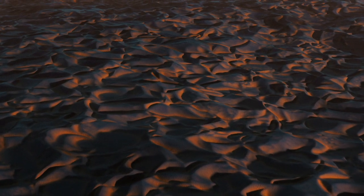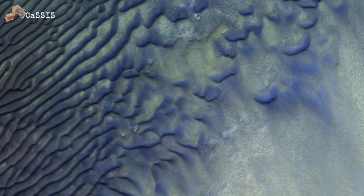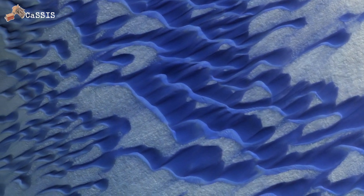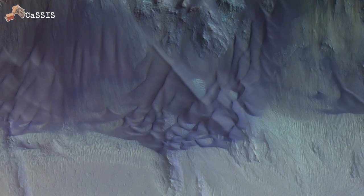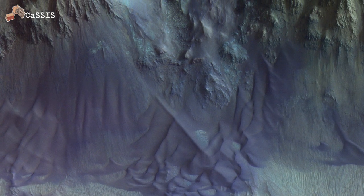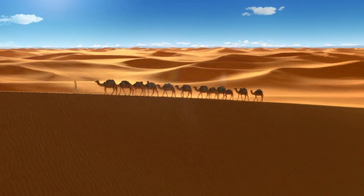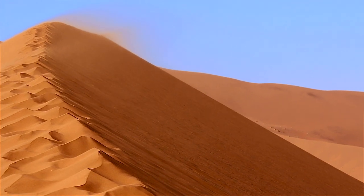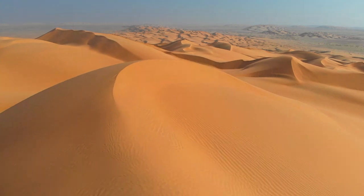If we look for more evidence for the action of wind, we should definitely look at dune structures. Here, there are long, diffuse tails coming out of these dunes, and we get an impression that dunes are actually climbing upslope. To find similar features on Earth, let's visit a dry and sandy desert. Dunes are produced by wind, and in poorly inhabited areas with little vegetation, the dunes can become beautifully smooth.